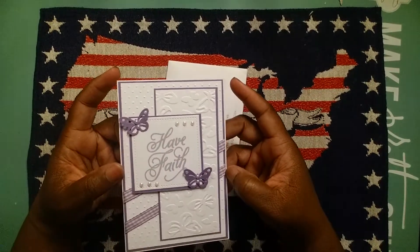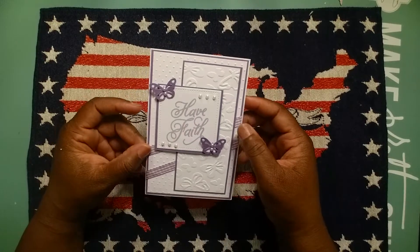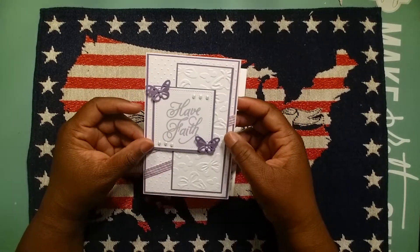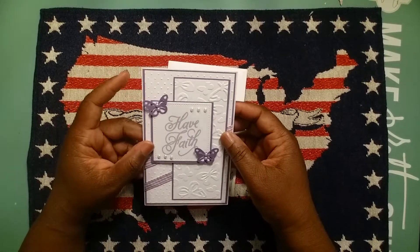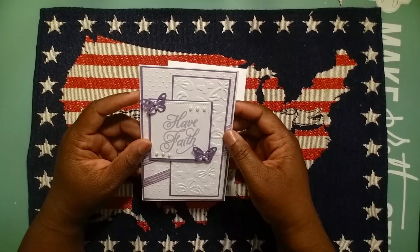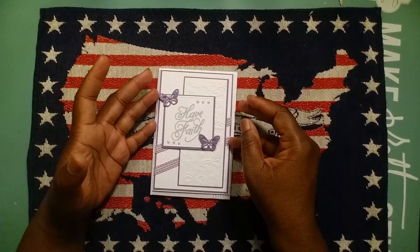Thank you so much Kim. I'm not going to open the card because she wrote me a little note on the inside and we'll leave that private. But I just really, really thank you Kim for this act of kindness and how you've touched me. If you all are not familiar with Kim, go check her out here on YouTube.